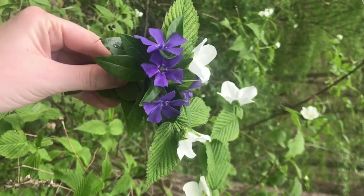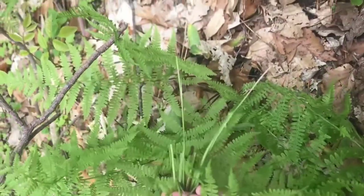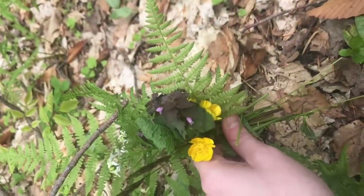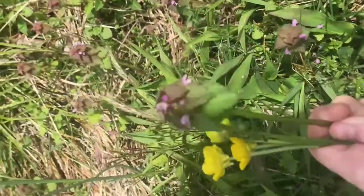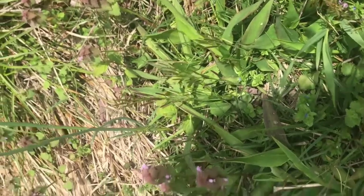I also have a fern, which is special because unlike most plants it reproduces by spores — the fern has everything it needs to create life within itself. This bouquet for the earth is a promise that I will create joyous and life-giving things that nurture others from all the things that I have within me.